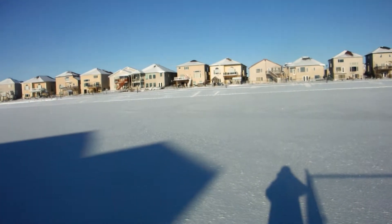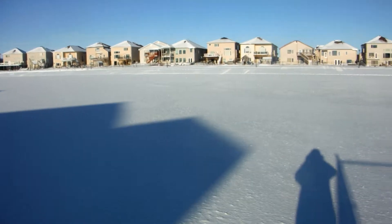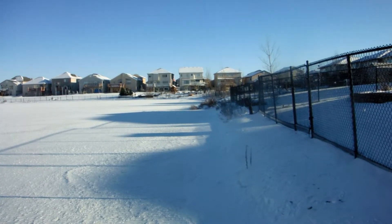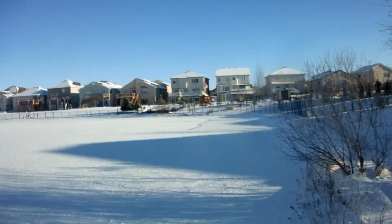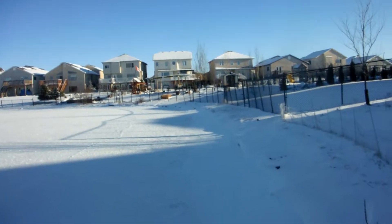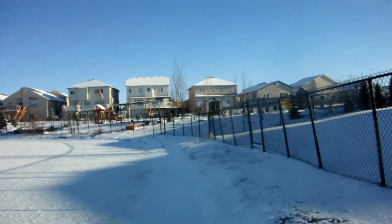I just want to get a video from here as well. It's pretty much frozen everywhere now. Closing in on the starting point — a couple more laps and we'll call it a day.